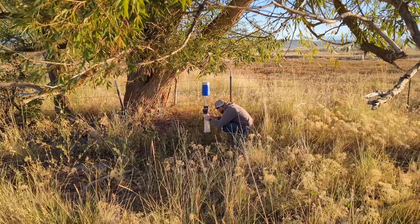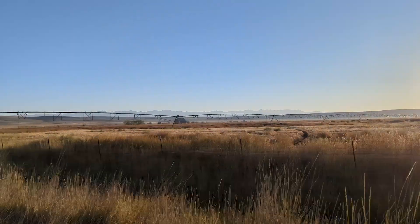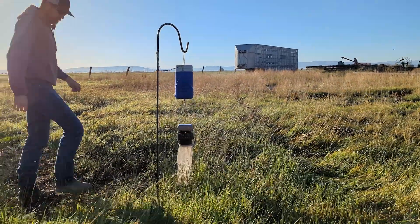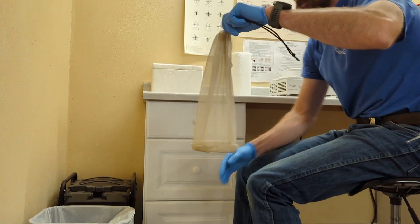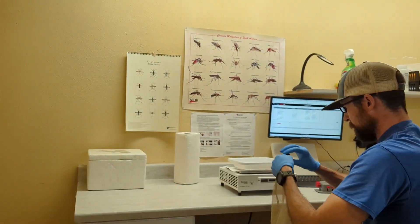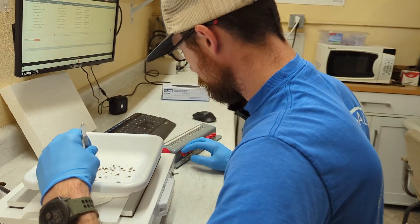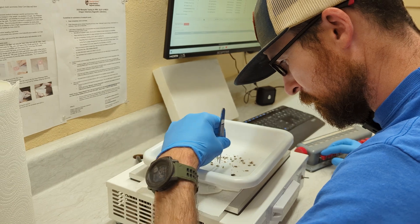Across the state of Oregon, there are folks trapping mosquitoes to help keep you and your animals safe. They work in the fields and farmlands, ranches, and rangelands. Once the mosquitoes are trapped, they send them to the Oregon Veterinary Diagnostic Laboratory at Oregon State University's Carlson College of Veterinary Medicine, where the mosquitoes are tested for vector-borne diseases like West Nile virus that can cause sickness and even death in animals and humans.